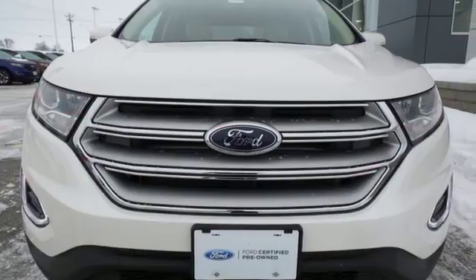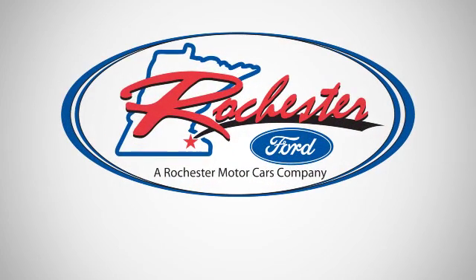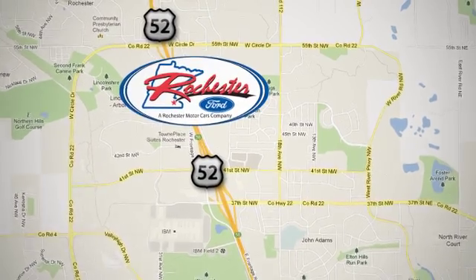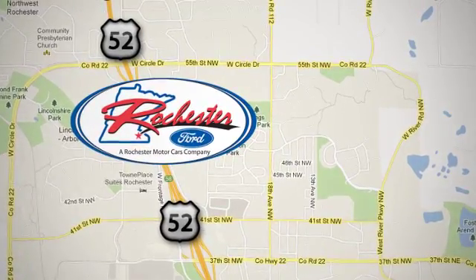Poised to impress, come see what this Edge can do for you. Experience the difference at Rochester Ford. We're conveniently located between 41st Street and 55th Street NW on Highway 52 in Rochester, Minnesota.